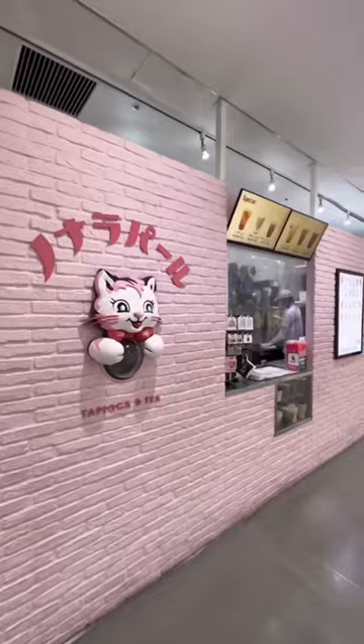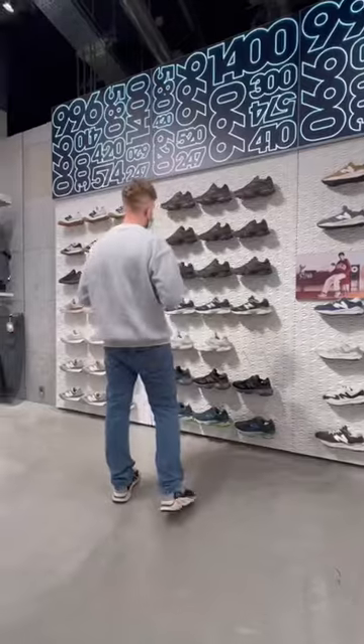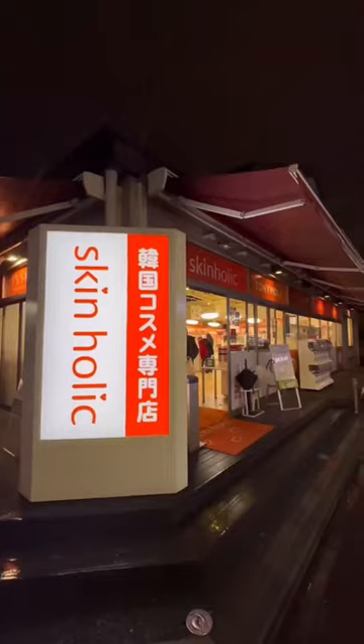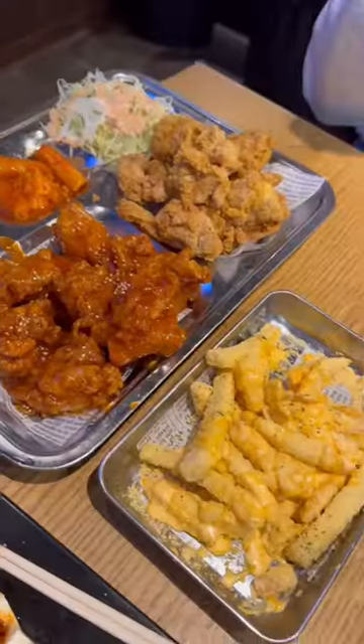Before we left we had lunch at the Hello Kitty Cafe which was also amazing as well. Then we headed back into Harajuku because we wanted to do a spot of shopping — this is the place to shop guys. Then after Harajuku we headed to Shinjuku because I wanted to check out some skincare shops.